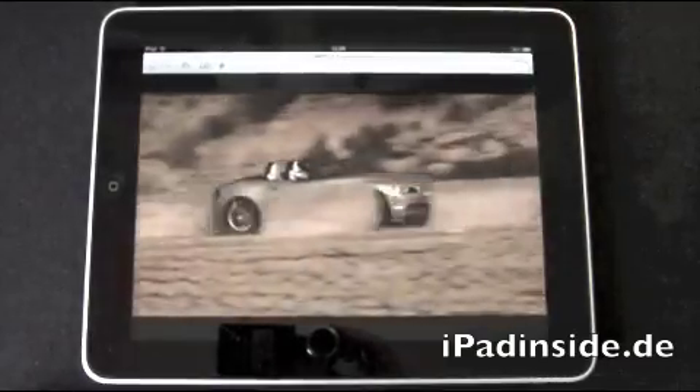Aber wo entsteht der neue BMW Z4 Roadster? Wo wird er gefertigt? Und was sind die Besonderheiten?